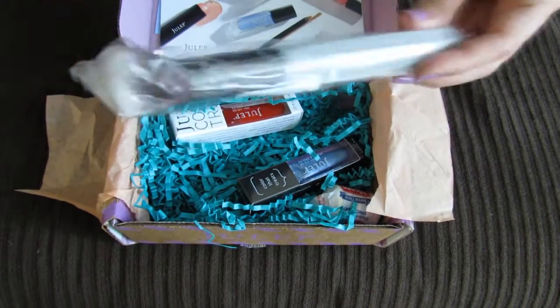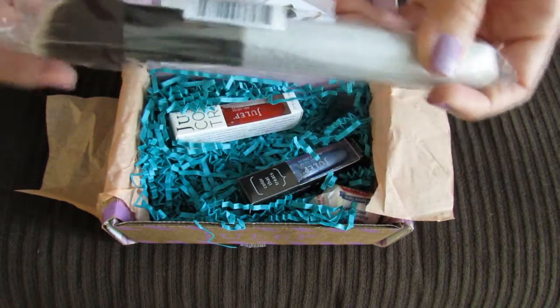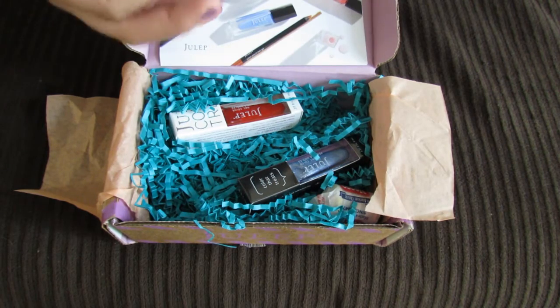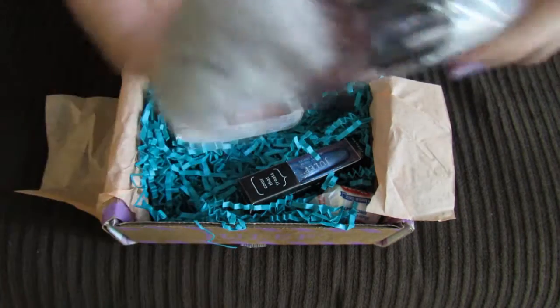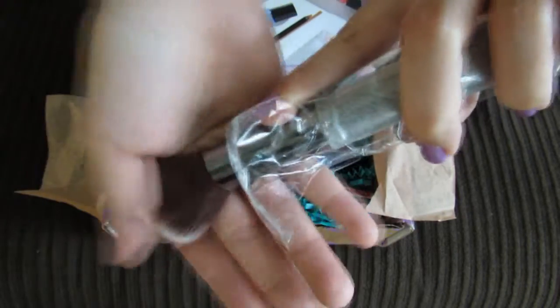I chose in this month's box to get this brush because I heard really great things about their brushes being really high quality and really soft. I believe this is a face or blush brush. It does feel very very soft and I believe these are synthetic fibers — amazingly soft. I like how dense the bristles are; they're very very dense, this looks like a really good quality brush.